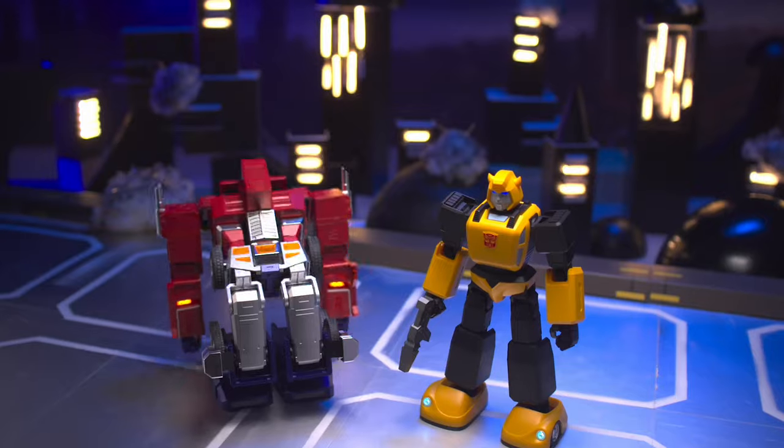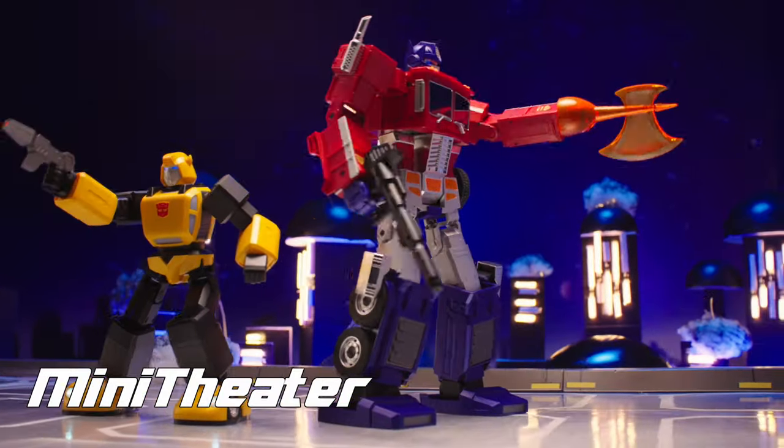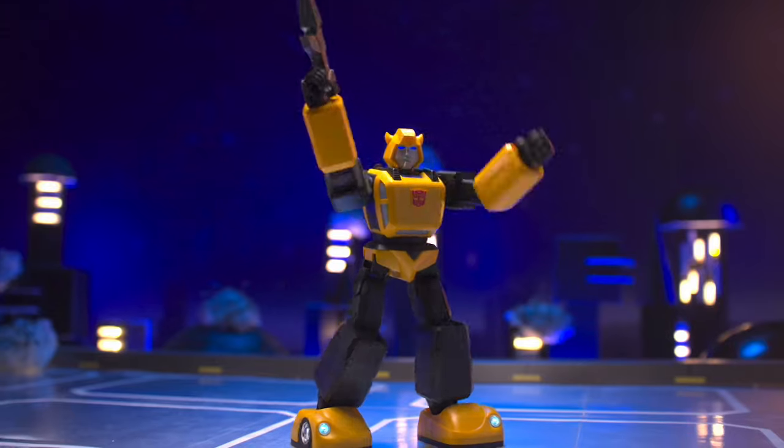Time to get buzzing! Relive the classic scenes and more. Introducing Mini Theater — you can now interact with other Transformers robots from RoboSyn and bring Bumblebee to life right before your eyes. Woo-hoo!